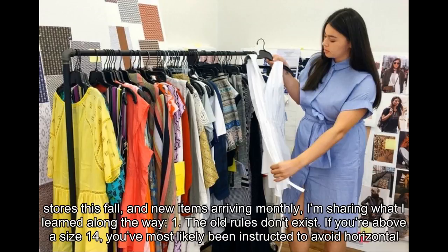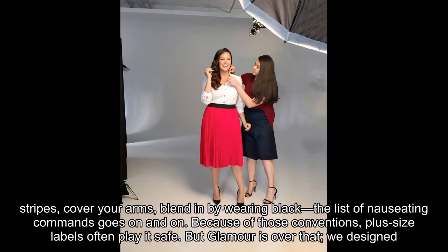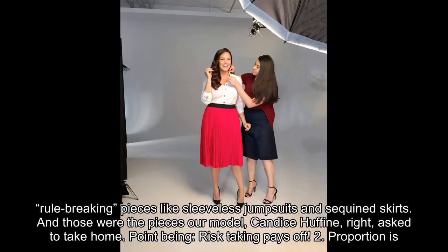The old rules don't exist. If you're above a size 14, you've most likely been instructed to avoid horizontal stripes, cover your arms, blend in by wearing black — the list of nauseating commands goes on and on. Because of those conventions, plus size labels often play it safe. But Glamour is over that — we designed rule-breaking pieces like sleeveless jumpsuits and sequined skirts.